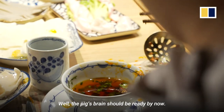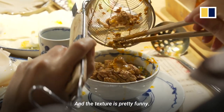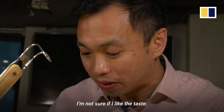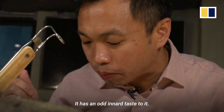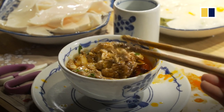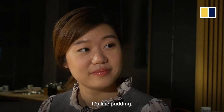Well, the pig's brain should be ready by now. It's gooey, and the texture is pretty funny. Let's try. I'm not sure I like the taste. Oh, I really like it. It has an odd inner taste to it. I'm all about this. This is really good. And I feel smarter already. It's like pudding.